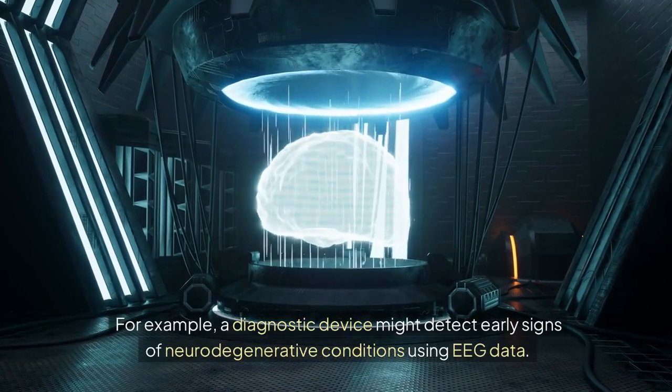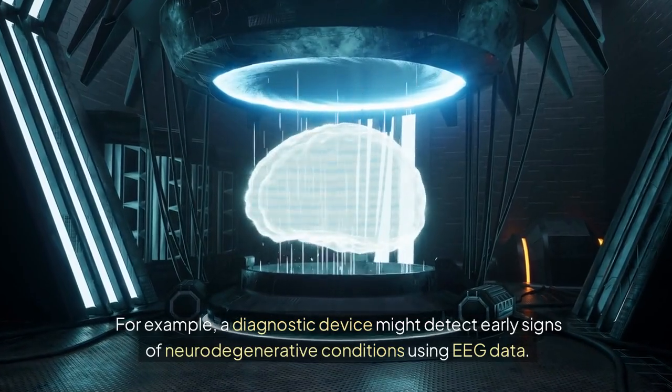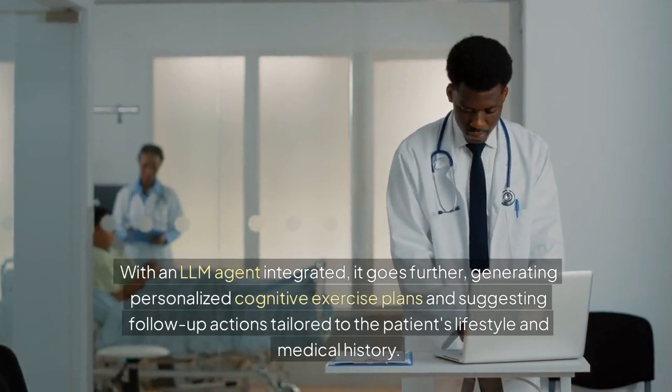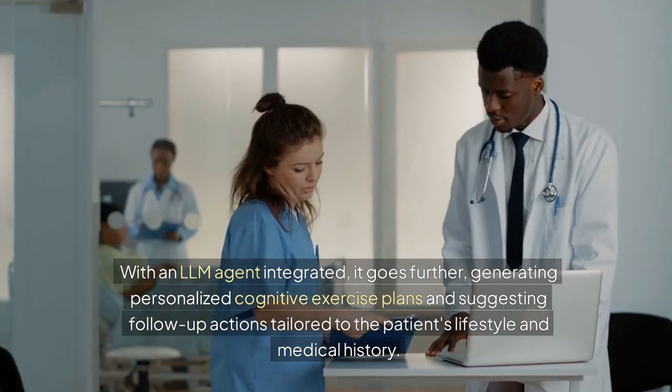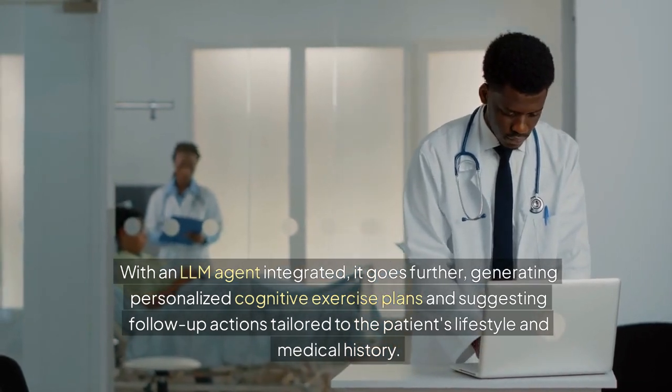For example, a diagnostic device might detect early signs of neurodegenerative conditions using EEG data. With an LLM agent integrated, it goes further — generating personalized cognitive exercise plans and suggesting follow-up actions tailored to the patient's lifestyle and medical history.